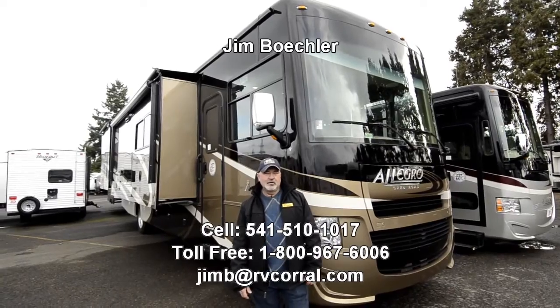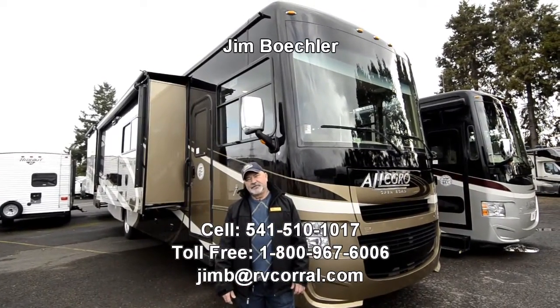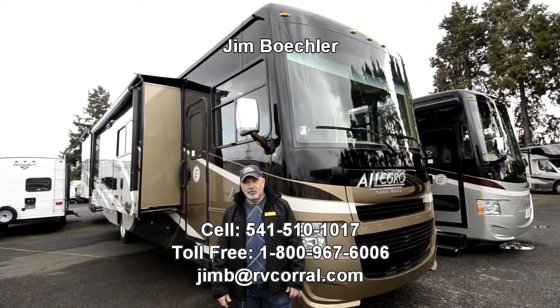Hi, welcome to the RV Corral website. My name is Jim Beckler and I'm going to take a few minutes of your time to show you a really nice motorhome we have available.